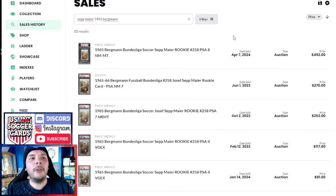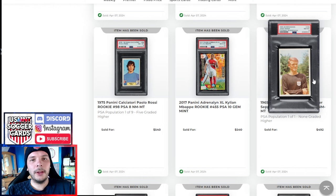This PSA 8 gets a really good price. I sorted by all-time price — highest price — in terms of sales history. Some PSA 7s went for around $250, so this seems to have gotten a pretty decent premium for the 8, which is good to see. Pop 1 of 1, none graded higher.